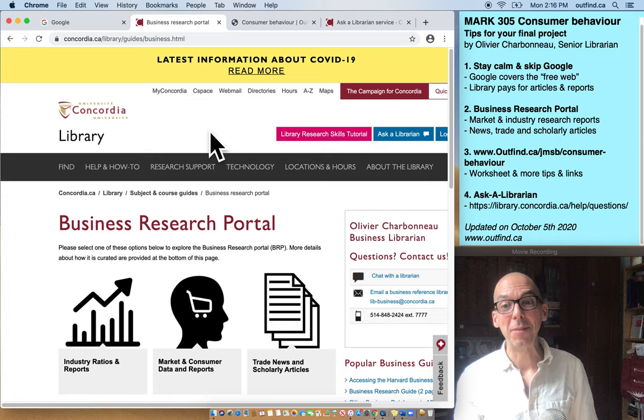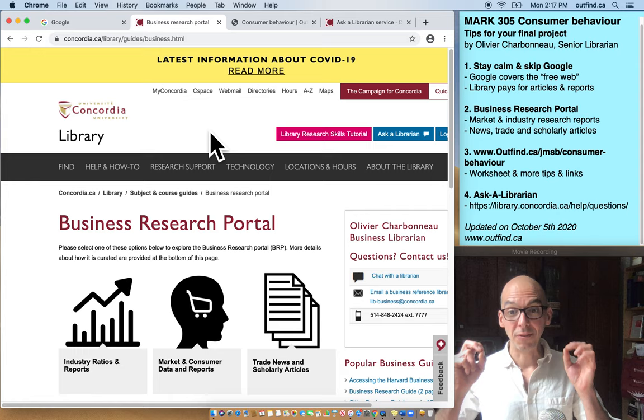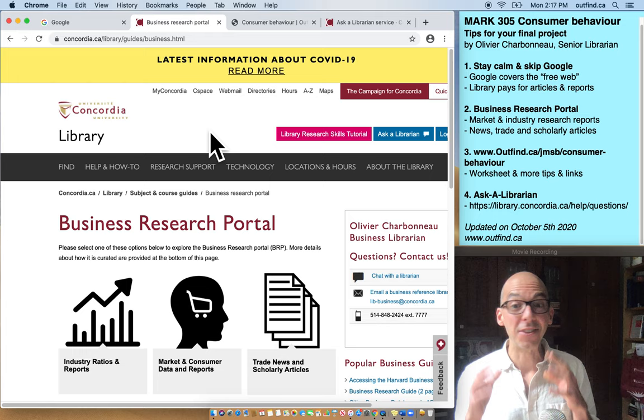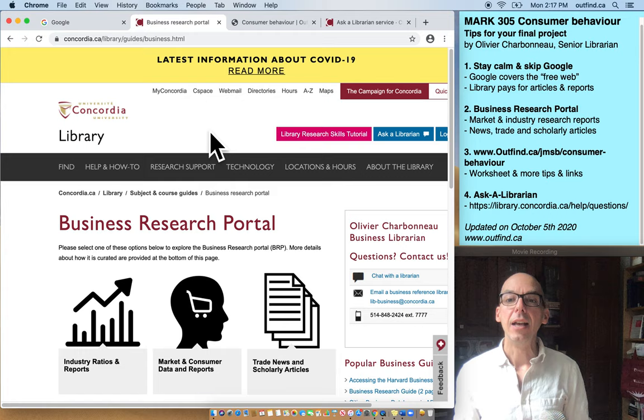Are you a student enrolled in Marketing 305? My name is Olivier Charbonneau and I am the marketing librarian at Concordia University. My job is to make sure that we acquire at the library the right databases so that you can find reports for consumer behavior as well as articles for this project. In this short video, I want to present to you the different things that we've prepared — professors and I — to make sure that you can successfully complete your final project.